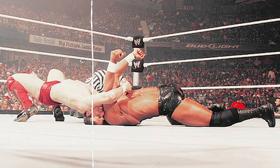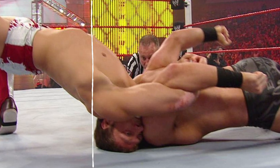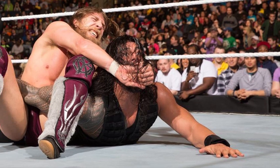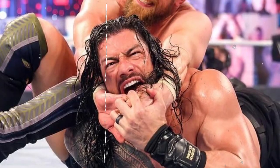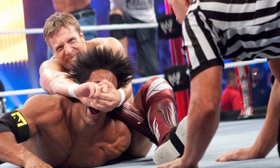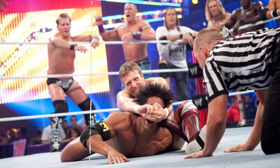His second finisher was the Cattle Mutilation, also called the Arms Across America, which is a Bridging Double Chicken Wing, used between 2001 to 2010 and now in AEW. He used it a few times as a regular move in WWE. When he joined WWE, he used the LaBelle Lock, also called the Yes Lock, which is an Omoplata Crossface — a move he still uses in AEW.